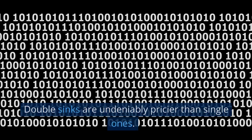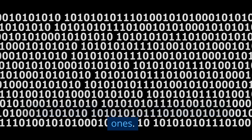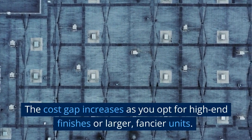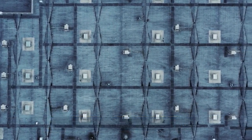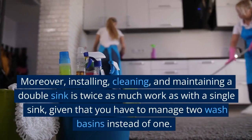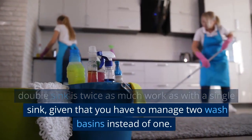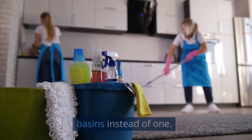Heavy on the Pocket. Double sinks are undeniably pricier than single ones. The cost gap increases as you opt for high-end finishes or larger, fancier units. Moreover, installing, cleaning, and maintaining a double sink is twice as much work as with a single sink, given that you have to manage two wash basins instead of one.